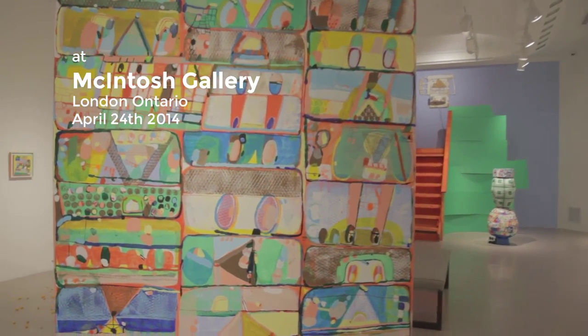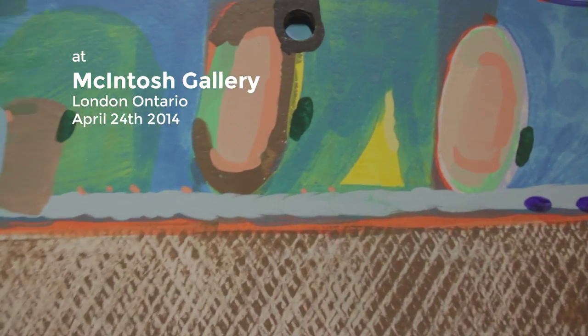As you walk into the exhibition, the first thing you see is this movable wall. Inside of the mural, there's some video footage of different things I've been involved in over the years.